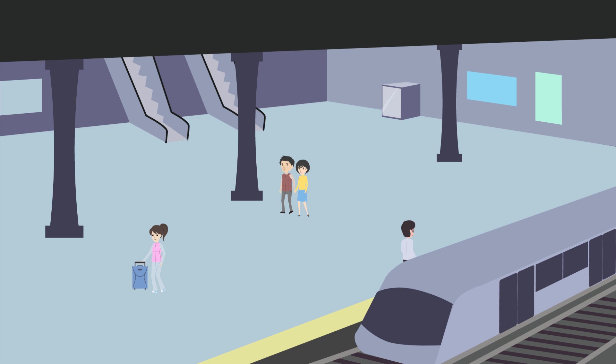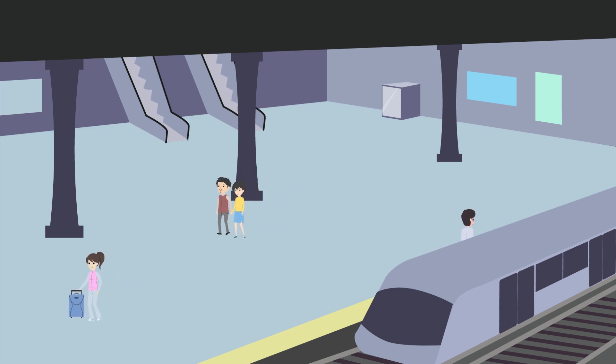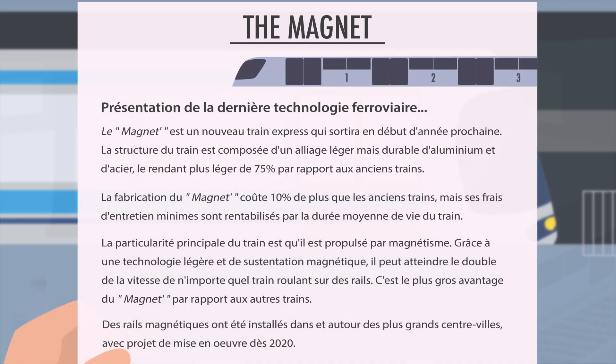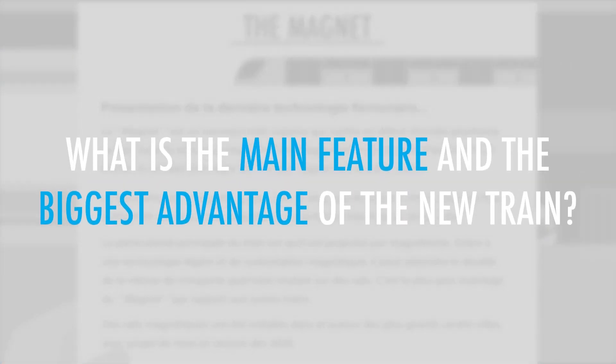You are at a train station platform where you are waiting for your train. There's a small pamphlet sitting on a display case about a new train that will be introduced next year. You decide to pick up and read the pamphlet. What is the main feature and the biggest advantage of the new train?